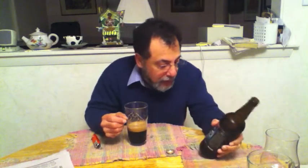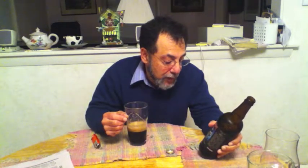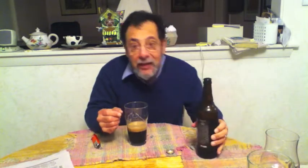Phenomenal. Good by date is 11/5/14 — it looks really good. It's not very carbonated at all. This is rich as hell.